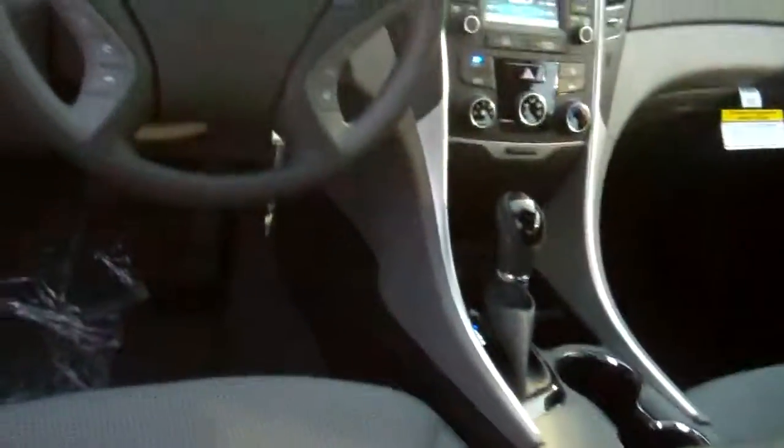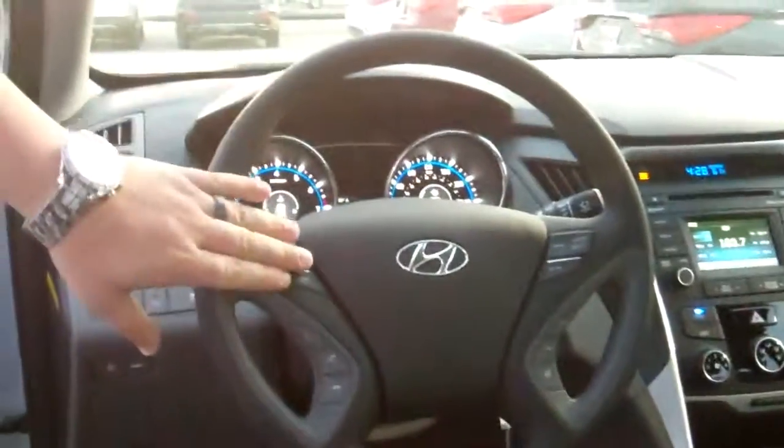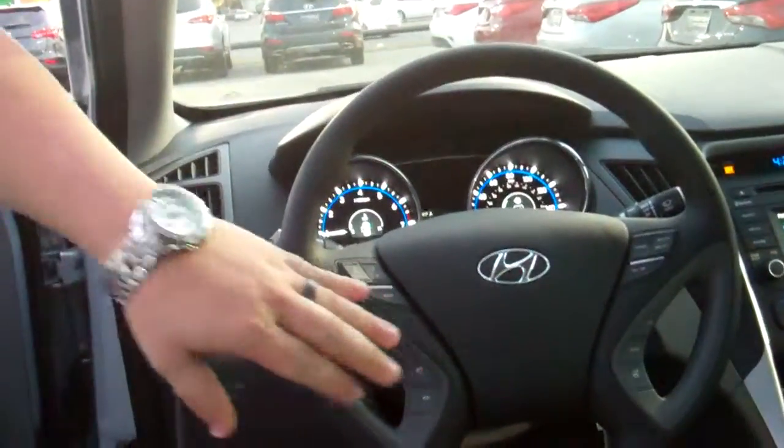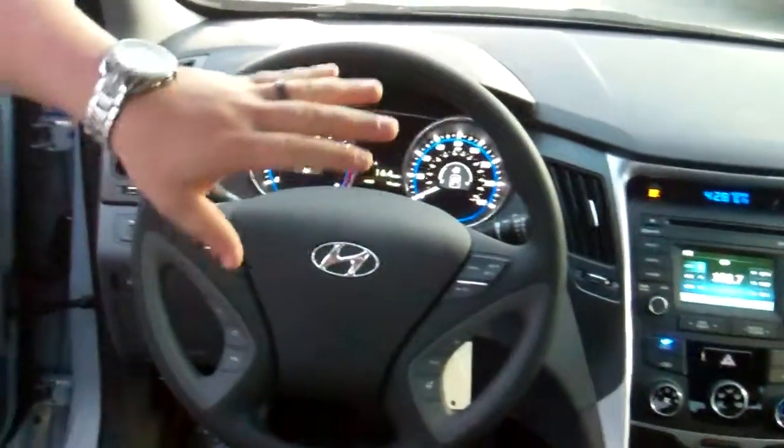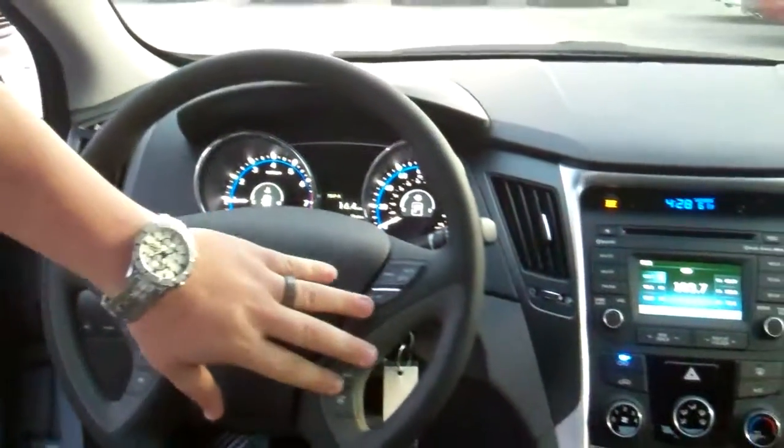In the front here on your steering wheel, you can see for your safety and convenience, we've got radio controls, cruise control, AM, FM, CD player, USB, iPod hookups. You've also got Bluetooth hands-free on your steering wheel, as well as your trip functions.